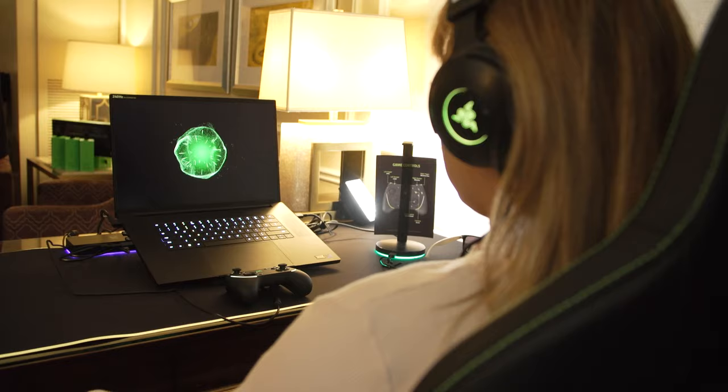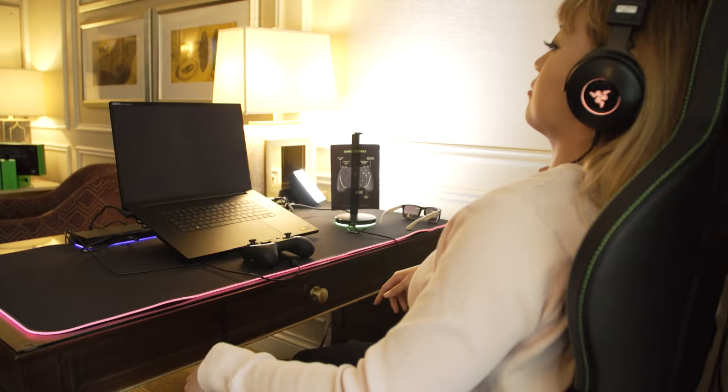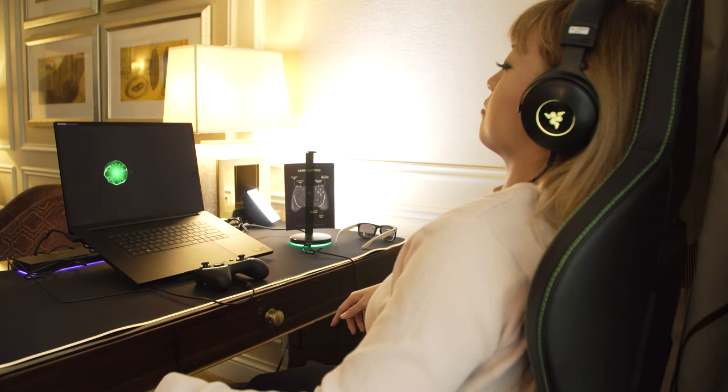Razer had the Project Esther seat set up here at CES 2024 and walked me through three different experiences. One was just kind of a demo of the system — it showed me how I could feel a growing intensity of vibration to give the impression that something is creeping up on me from a distance or getting further away.